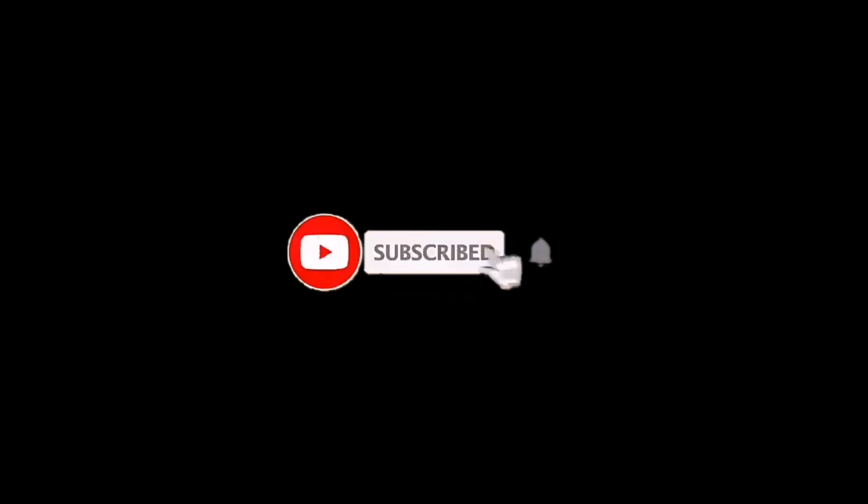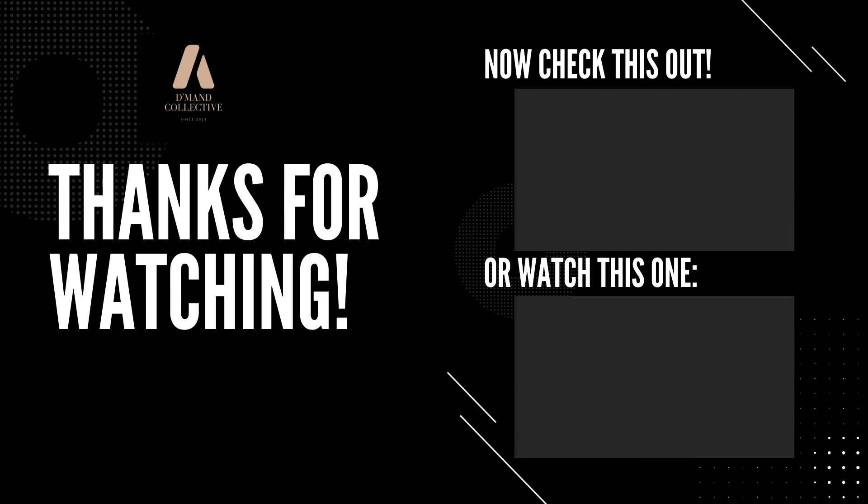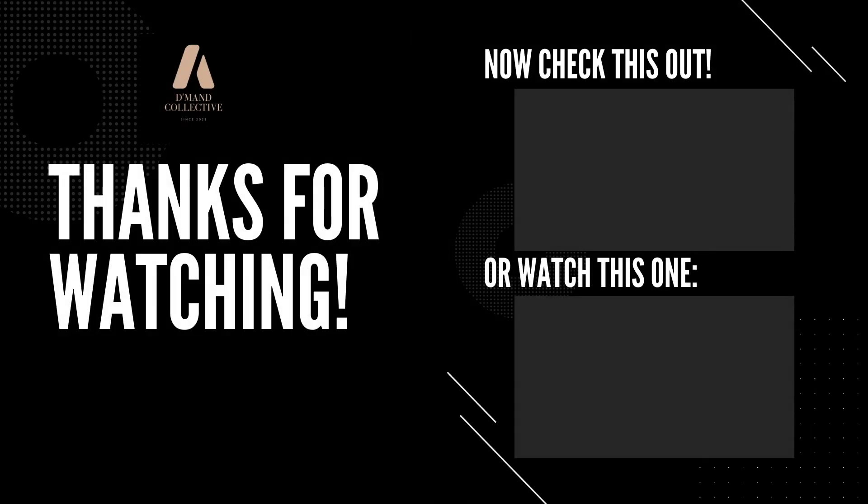If you like this video, do hit the like button and subscribe to our channel, so that we may produce more similar content and introduce more affordable gowns and evening dresses to you. Do also check out our last video on stylish and trendy necklines for you. Thank you and see you in our next video.